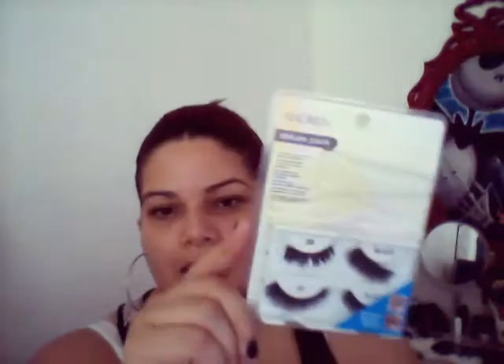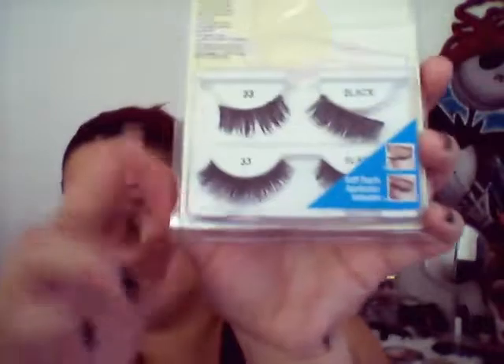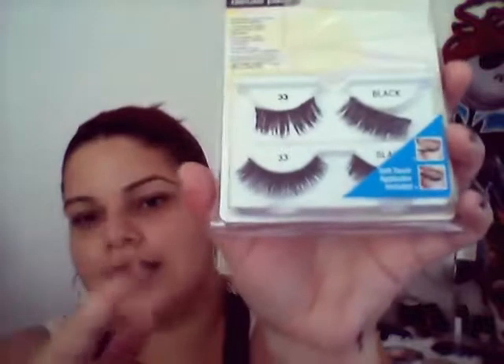I'm not a huge false lashes fan because I don't apply them well, but one of my favorites are the Andrea Lashes in style 33. The bottom ones are new and the top ones are cut. They're really fluffy, easy to wear, comfortable, and very lightweight. I love them.